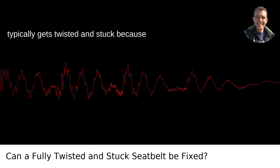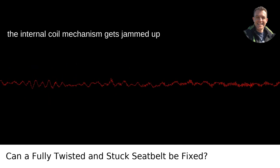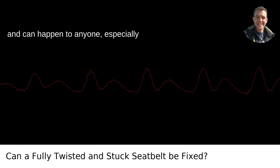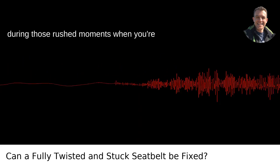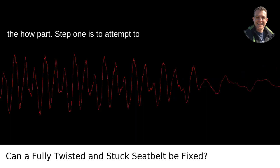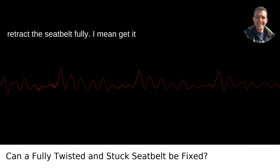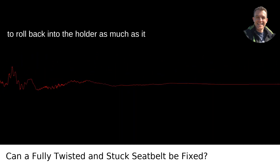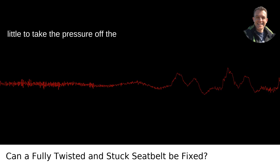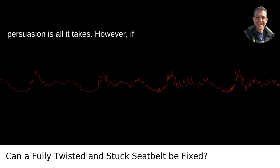A seatbelt typically gets twisted and stuck because the internal coil mechanism gets jammed up due to the twist. It's highly frustrating and can happen to anyone, especially during those rushed moments when you're just trying to buckle up and go. Now, to the how part: step one is to attempt to retract the seatbelt fully — get it to roll back into the holder as much as it allows. If it's stuck because it's fully extended, you want to help it retract a little to take the pressure off the mechanism. Sometimes a little gentle persuasion is all it takes.